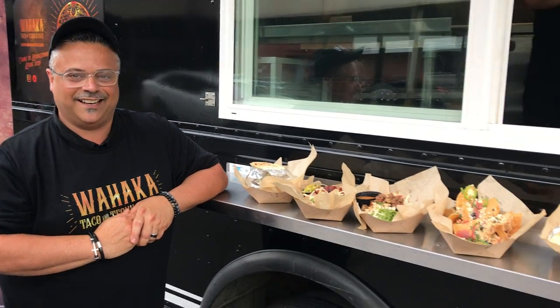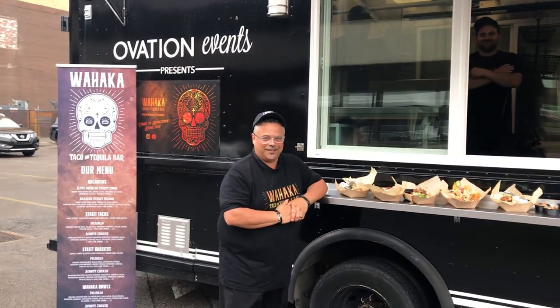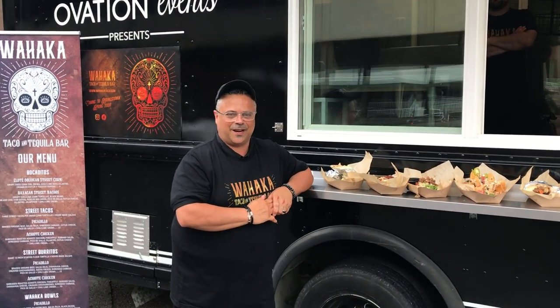Check us out at OaxacaTaco.com, Facebook, Bistro1907 and you'll be able to find out the updates. We're going to be launching it this Friday and Saturday night at the amphitheater. Really excited to see Michael Stanley and Donny Iris. Ovation Events let us use their taco truck here and we rebranded it as the Oaxaca Taco Truck. Really excited to do that at the amphitheater and some other special places throughout the summertime.